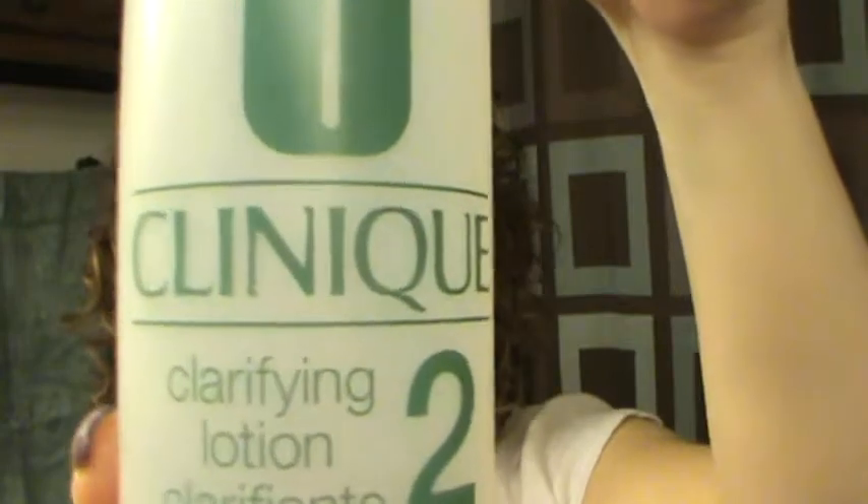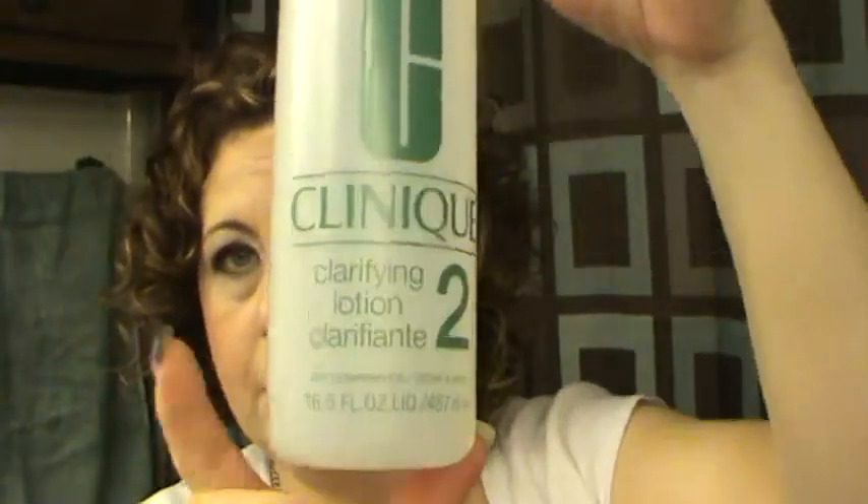I finished up a Clinique Clarifying Lotion Number Two — the big bottle that they often include in a summertime special with a pump. I always stock up on these because I've used them for probably about 20-plus years. I really like the clarifying lotion.